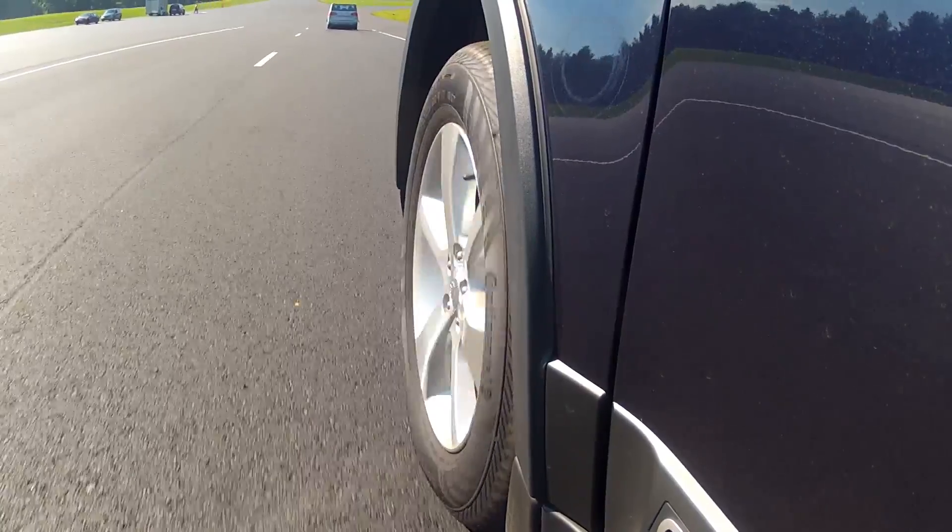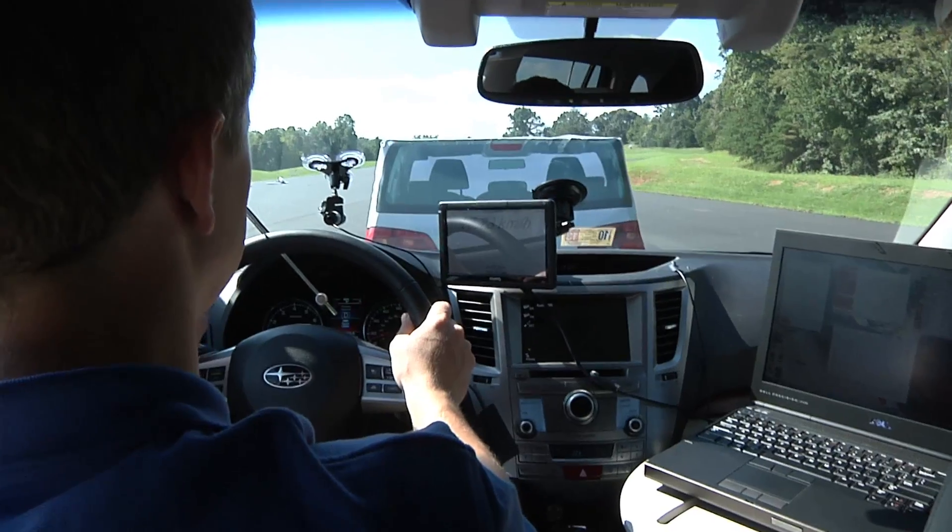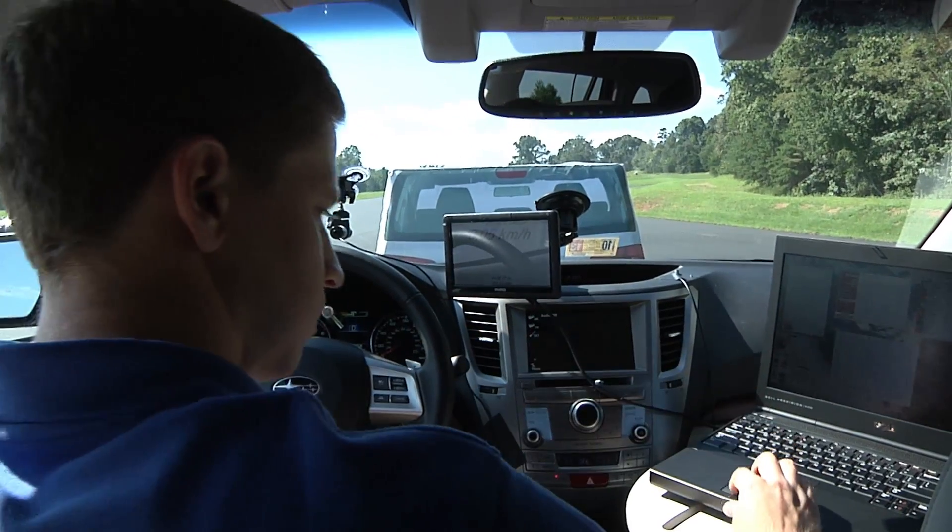Typically, these systems first alert drivers if they detect an impending collision. But if the driver doesn't respond, then the brakes are applied automatically. These features act as a second set of eyes for the driver and they're preventing collisions.